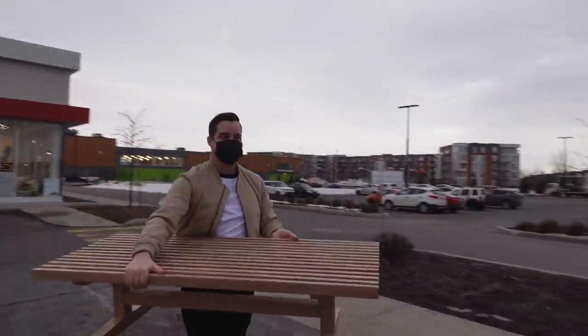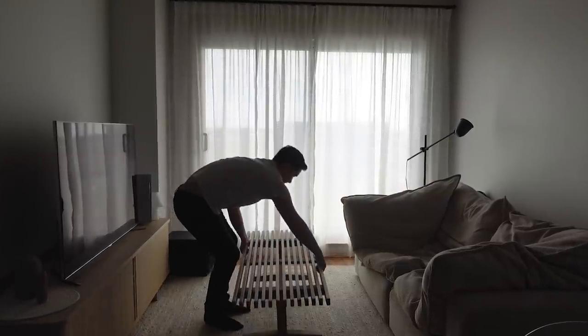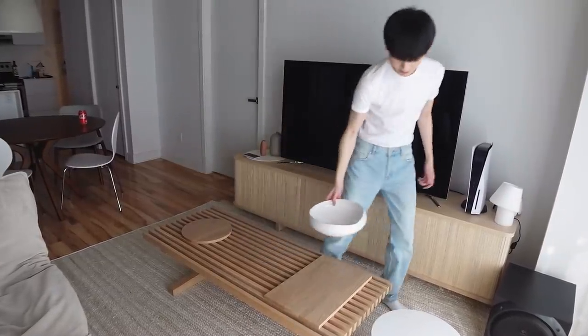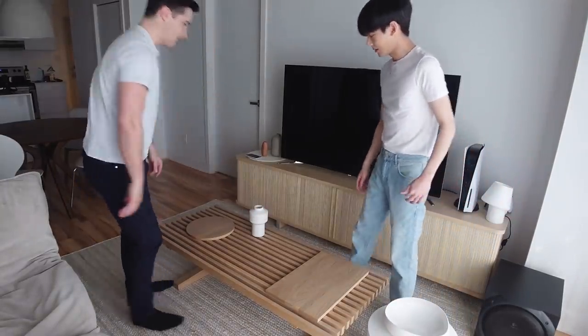Wow, what a big strong man! The way decorating works in this household is Max would place an item somewhere, and then I would move it someplace else, and then the cycle just keeps repeating itself.